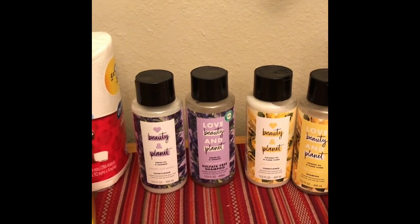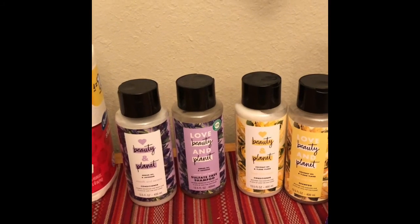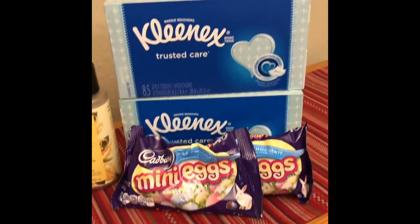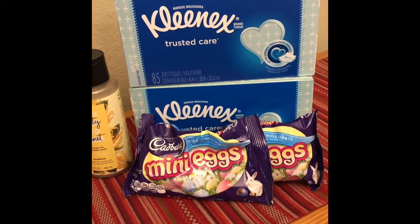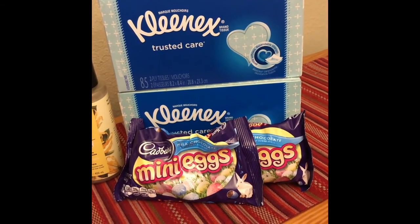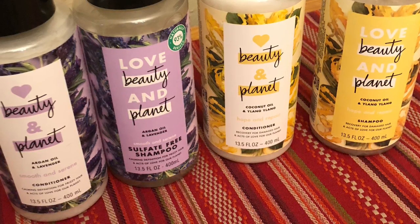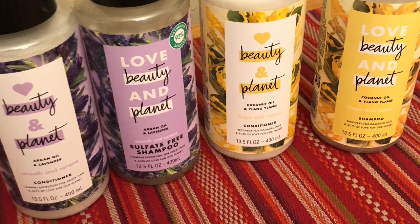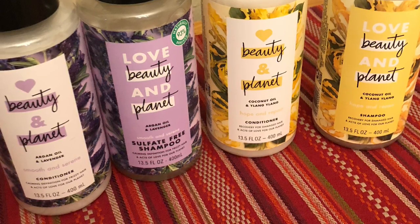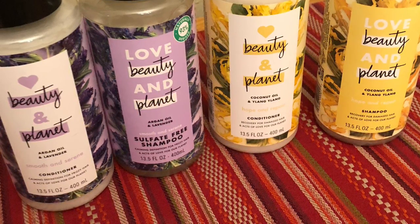For my second transaction, I did the Love, Beauty, and Planet. This week at CVS, it's spend $20, get back $10 in extra bucks. I also purchased the Kleenex — they are $0.99 this week at CVS — and the Cadbury eggs are buy one, get one free. Just make sure that if you have digital coupons added and you're also using paper coupons, that you account for those, because you just never know how CVS is going to be anymore. Sometimes they let them run through, sometimes they don't. I also had an extra buck reduced on this transaction as well.